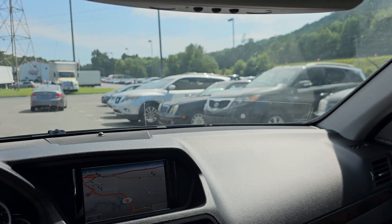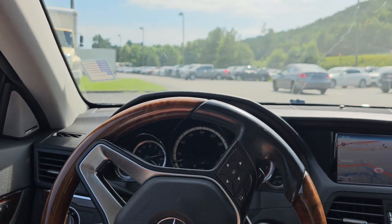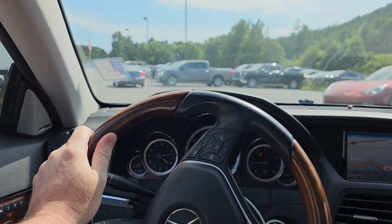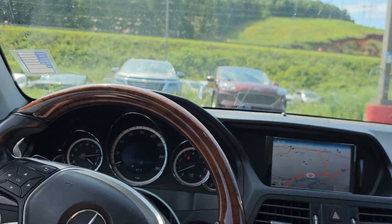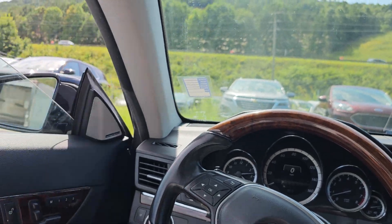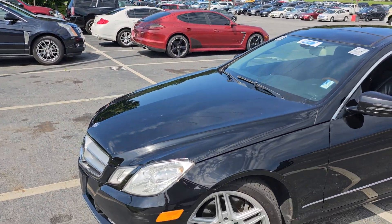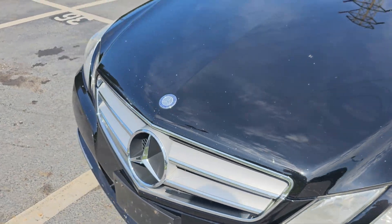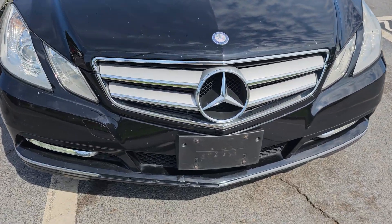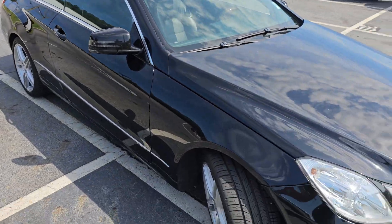Oh, got an old E320 sitting right there — I'm gonna have to go check that out. Man, this thing is a beauty. Isn't that nice? I love the coupes. This is a W212, I think. It's got nice new Michelin tires. The headlights have a few rock chips in the front, got a little boo-boo right there, and 167,000 miles on it.